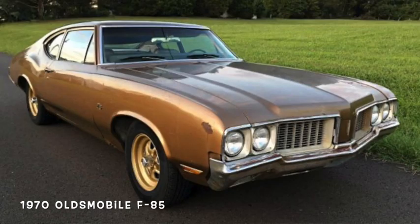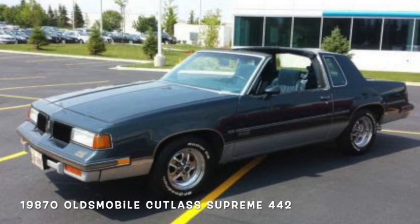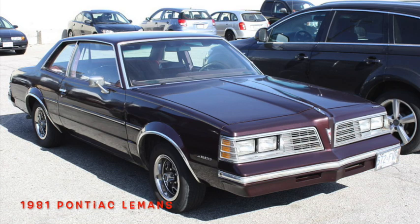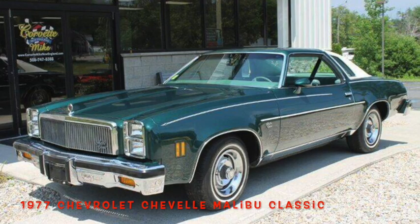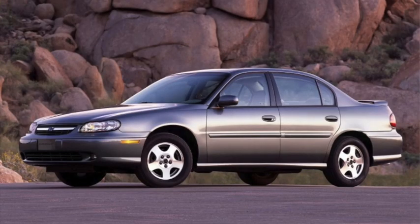At Oldsmobile, the F85 made it to 1970, while the Cutlass remained in the segment until 1999, even while the name was being used in other segments. Pontiac's Tempest — the car the GTO would be built around — carried on until 1970, while the better-equipped Le Mans lasted until 1981. The popular Chevelle lasted until 1977, while the Malibu carried on until 1983. But the Malibu name would be revived in the segment in 1997, and is currently the only sedan Chevrolet is offering in the U.S.